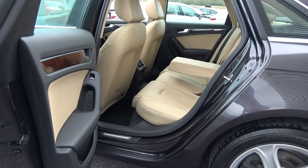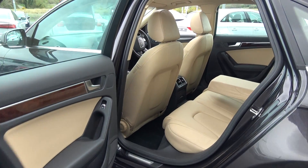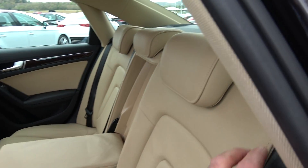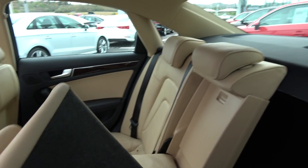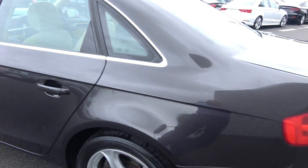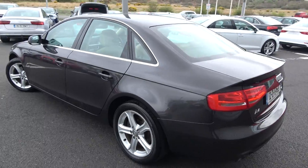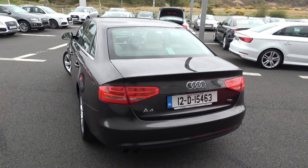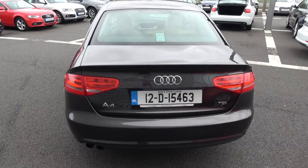We have ISOFIX points in place and your seats split and fold 60/40, like so. Once again, vehicle offered in immaculate condition throughout. Continuing to the exterior on offer to the rear: rear parking sensors, rear fogs again for additional safety. Just pop the lid on the boot and you'll see what a fantastic size boot space is on display.